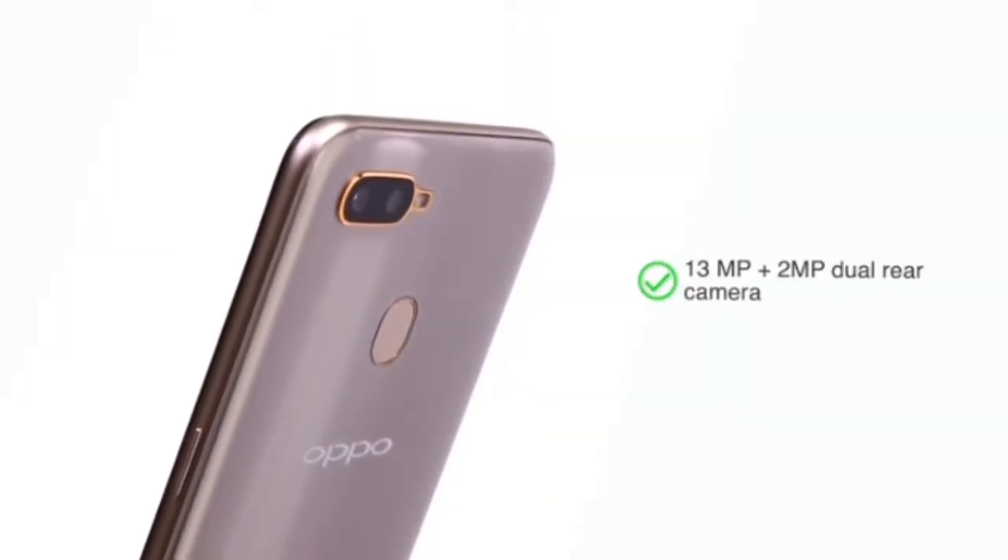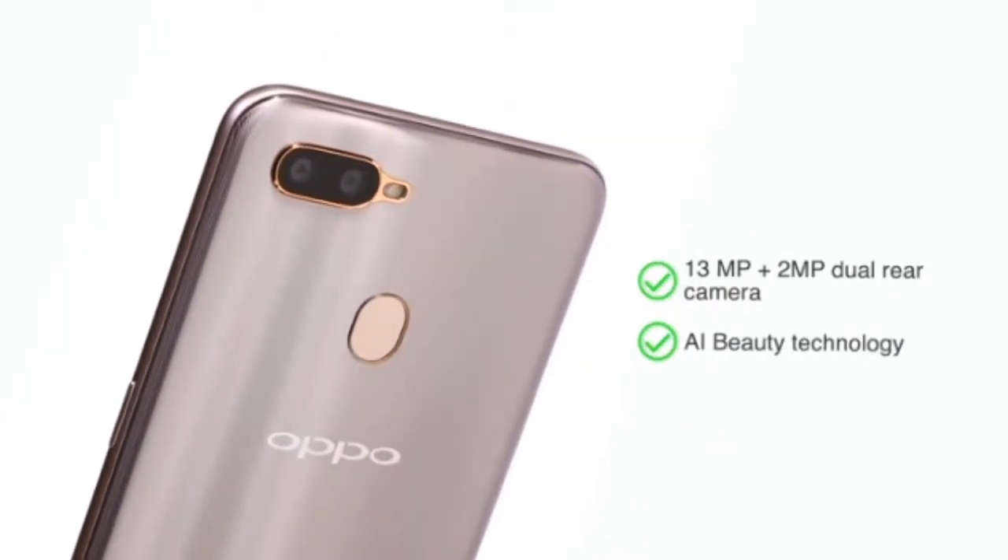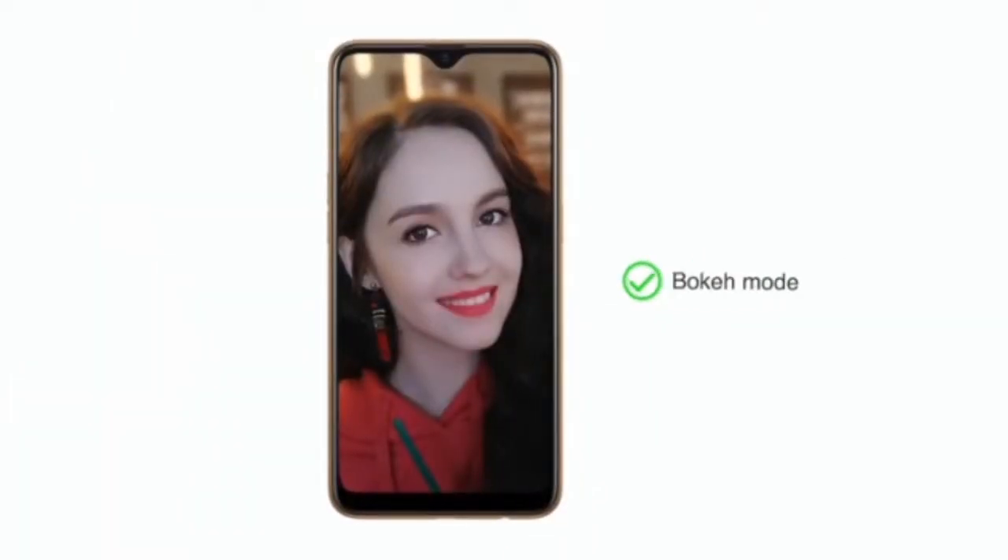The phone features a 13 plus 2 megapixel dual rear camera with AI beauty technology and offers portraits with bokeh mode.